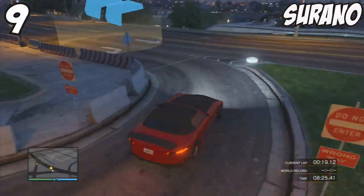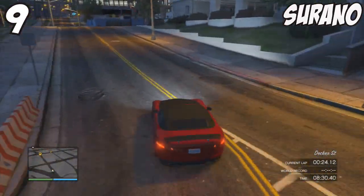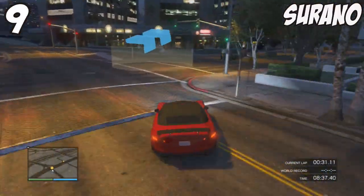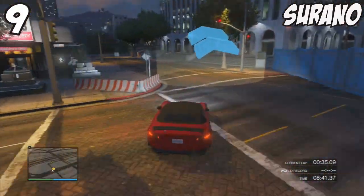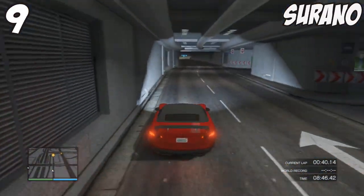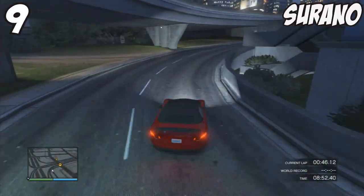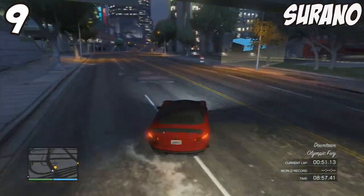The Serrano has a similar feel to the Alpha when taking corners — similar handling and turning circle, though slightly better than the Carbonizzare. You get a slight drifty feel which can carry extra momentum and speed around corners, which is cool, but there are obviously better alternatives for handling, such as the Cabrio with its fantastic turning circle. The Serrano is an awesome car though — looks fantastic with a lot of customisable options, great for making your own unique look.